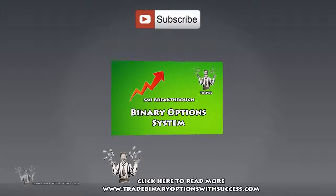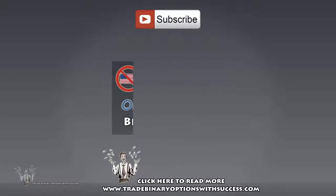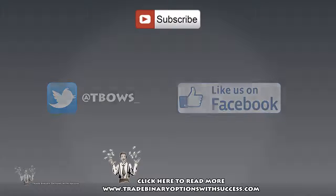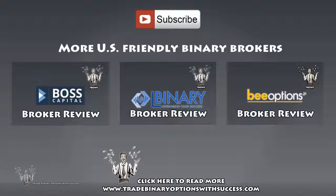Don't forget to check out the latest binary options system I've released, or the latest binary options broker review on a great fully regulated binary options broker. Follow me on Twitter at tbos_underscore and like my Facebook page — links are in the description. I'll be having a special giveaway coming up soon. If you have any questions, leave a comment below or contact me via email at binaryoptionstrader8@gmail.com. If you liked this video, give it a thumbs up and subscribe. Thanks for watching.